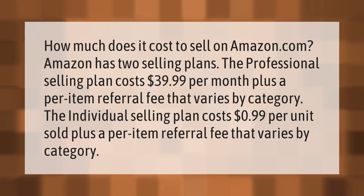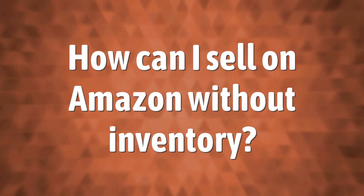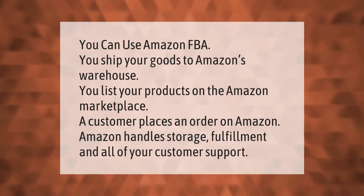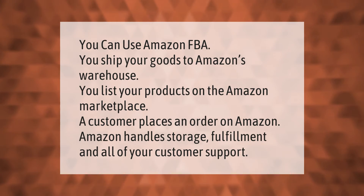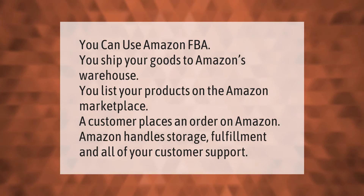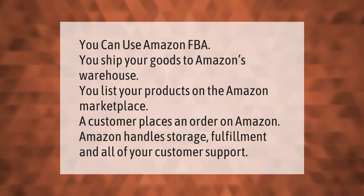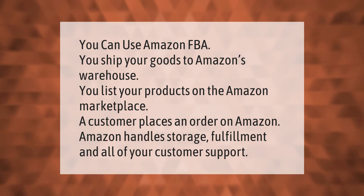You can use Amazon FBA. You ship your goods to Amazon's warehouse and list your products on the Amazon marketplace. When a customer places an order, Amazon handles storage, fulfillment, and all of your customer support.